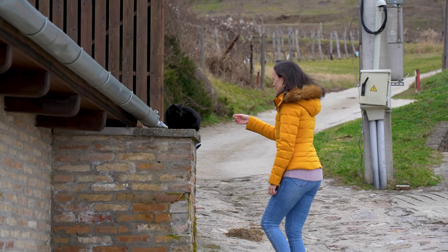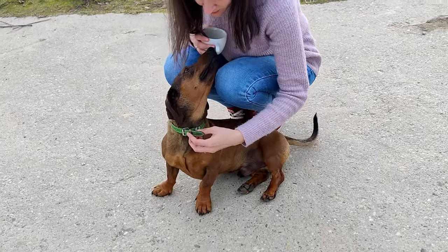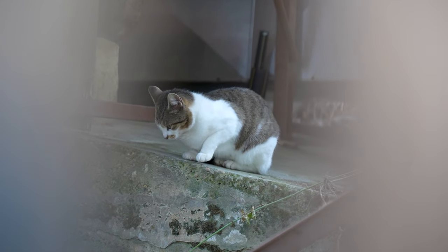No visit to the countryside can be complete without meeting the local cats and dogs. Some of them will be very happy for your visit, and some will be a bit more careful with making new friends.